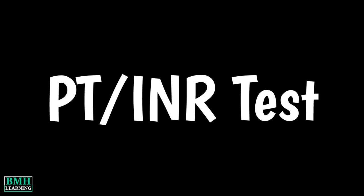Hello friends, welcome to BMH learning. This video is about the PT INR test.